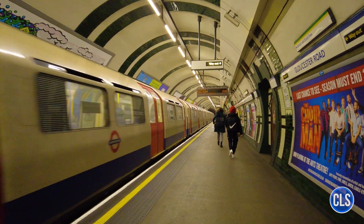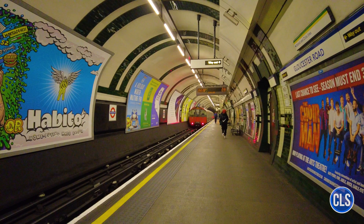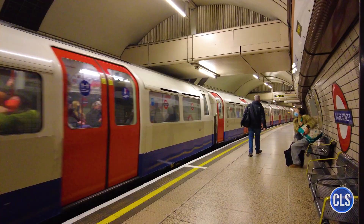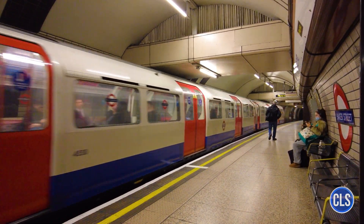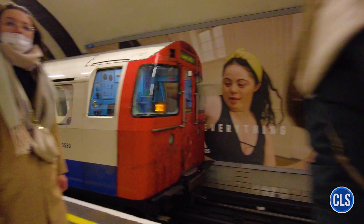Welcome to our video about one of the world's most iconic and important transport systems, the London Underground. Today, we'll explore its fascinating history, from its construction to its current operation, understand its structure, lines, and trains, and discuss its vital role in urban transport.